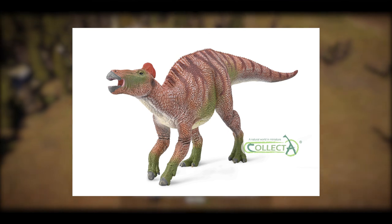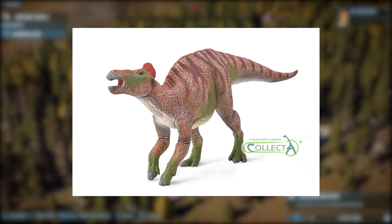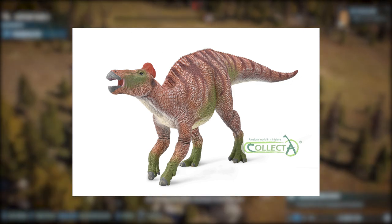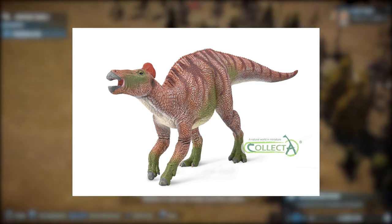One awesome thing this figure has is hooves on the front feet. Just recently — within the past couple of years — we found a mummified front limb from an Edmontosaurus, and it had a large hoof on the front. It's really cool that Collecta incorporated that.